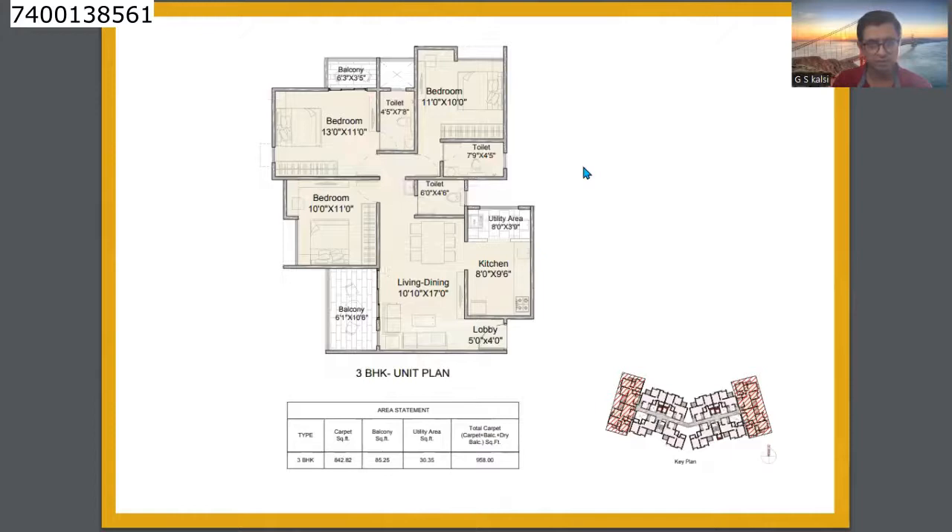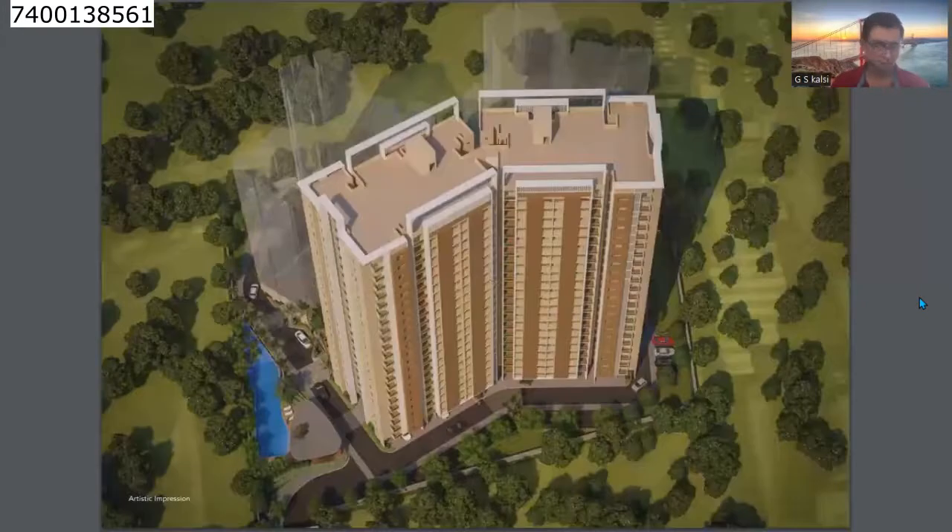The second unit is the 3BHK, with a 958 sq ft carpet area. It has a large balcony connected to both the bedroom and the living room, with space for seating arrangement. The price of the 3BHK is 1 crore 4 lakhs. The possession for this building is December 2026.